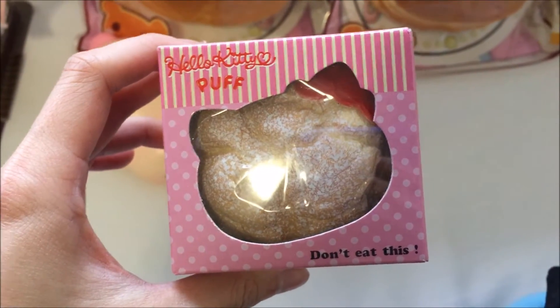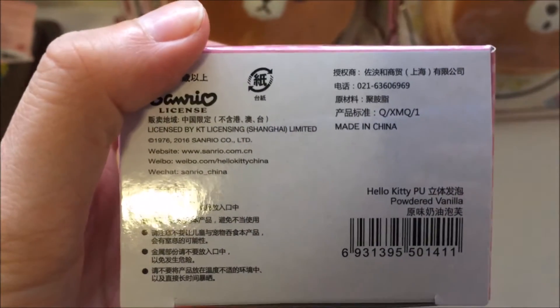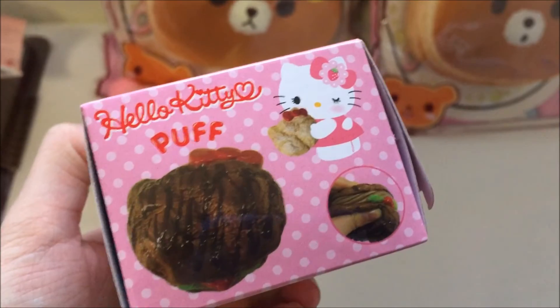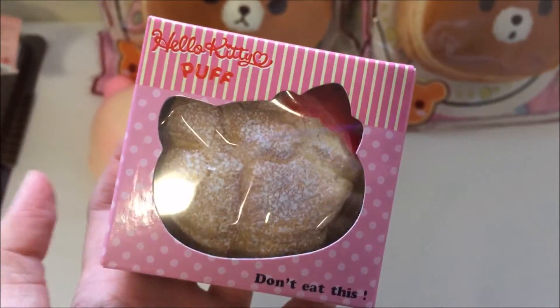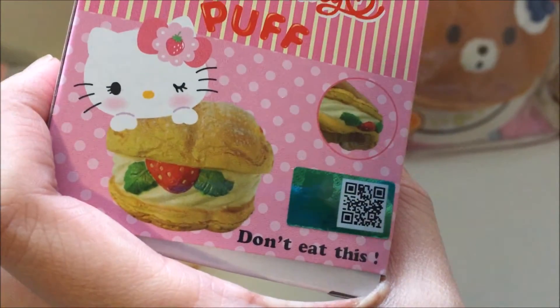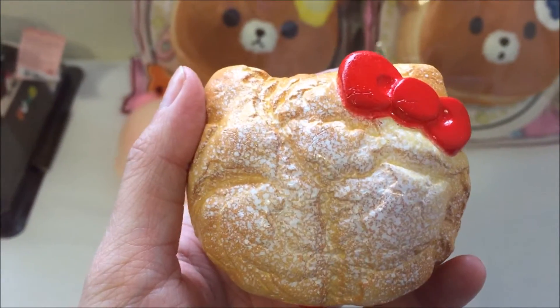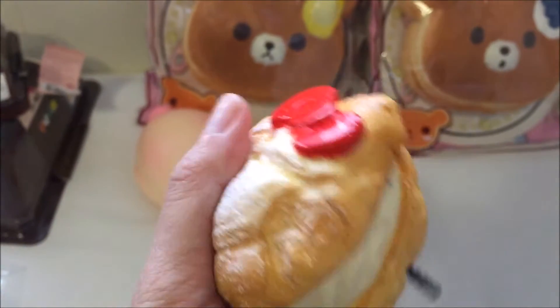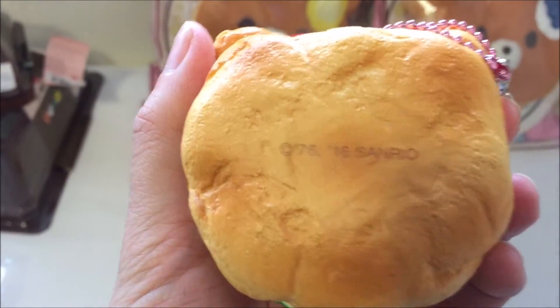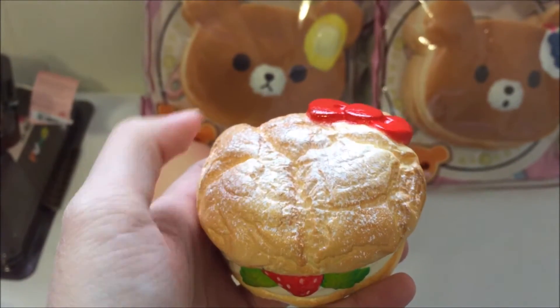I also got this Hello Kitty Cream Puff from Cutia Squishy. The box says 'do not eat this.' This is another color that you can get, but I got it in the original powder version. So I'm just going to take this out and show it to you guys. When I first touch it, I don't feel any powder, which is great, but it does still feel like a cream puff. The back says '7616 Sanrio,' which is proof of the licensing. As for squishiness, it's not as slow rising as the Punimaru squishies I just showed you.